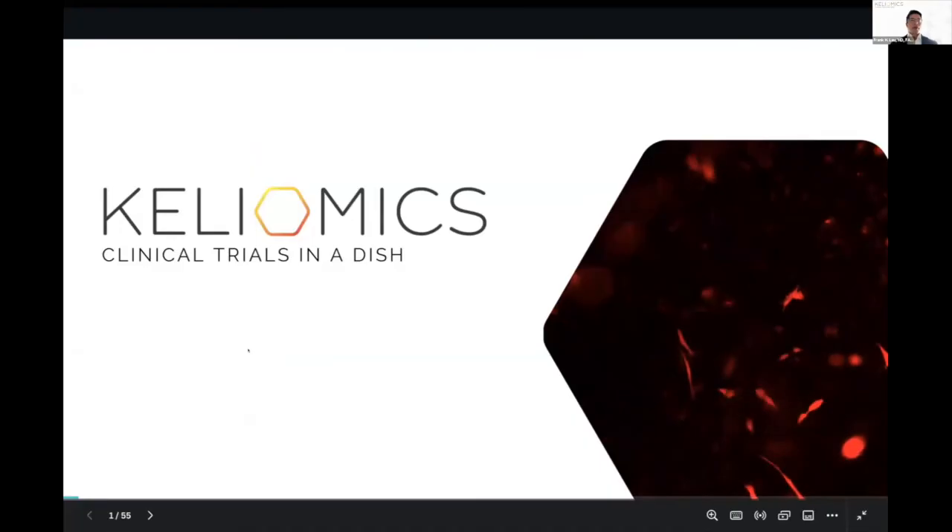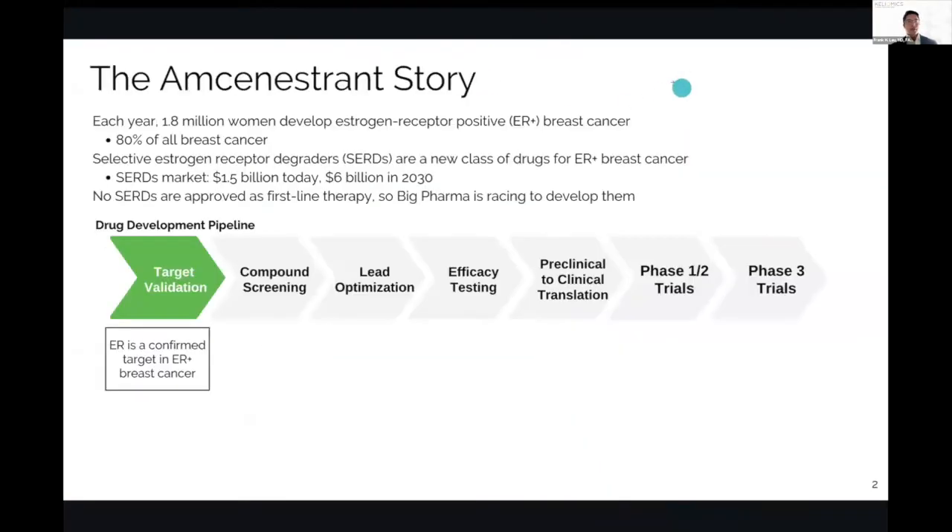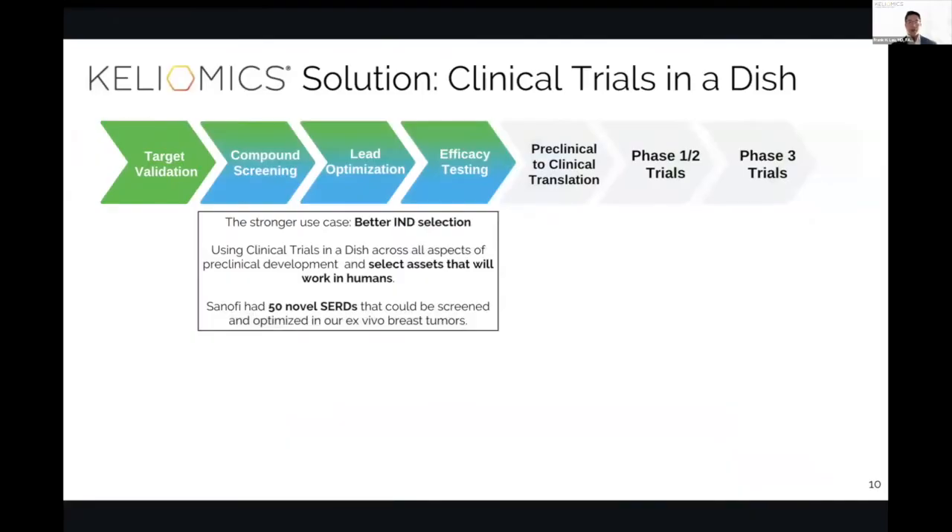I am the CEO and co-founder of Kiliomics, and what we offer are clinical trials in a dish. The strongest use case is for better IND selections going upstream in the drug development pipeline. If you use our technology across all aspects of preclinical development, we can help you select assets that will work in humans.